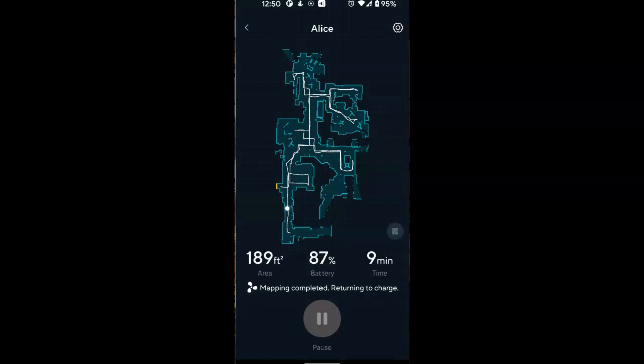It took nine minutes for the mapping to complete and the robot is on its way back to the charging station. It's nice to see it finally hooked up to the Wi-Fi — that for me was the biggest hassle. With some help from Wyze tech support, that mission was accomplished today.